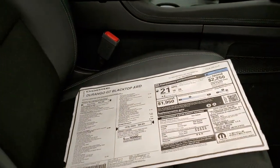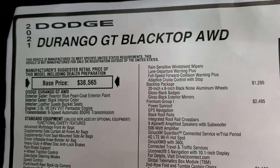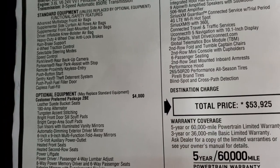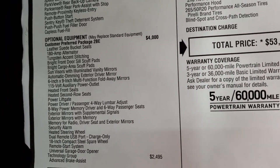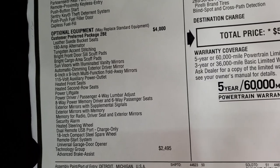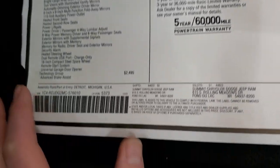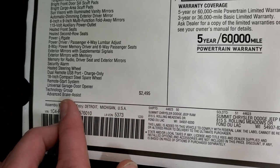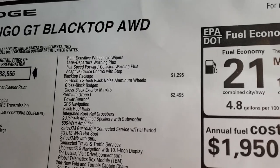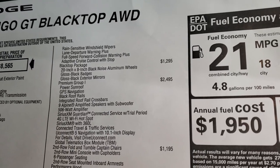We'll take a look at the original window sticker. It is a 2021 Durango GT blacktop all wheel drive with the 3.6 liter 8-speed automatic transmission. Optional equipment includes the customer preferred package 2BE at $4,000. The technology group is a $2,495 option, giving you advanced brake assist, rain sensitive wipers, lane departure, full speed collision warning plus, and adaptive cruise control with stop. The blacktop package is $1,295, giving you those rims, badges, and exterior mirror backs.